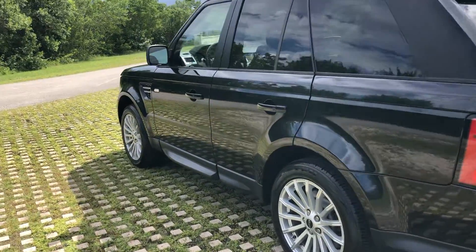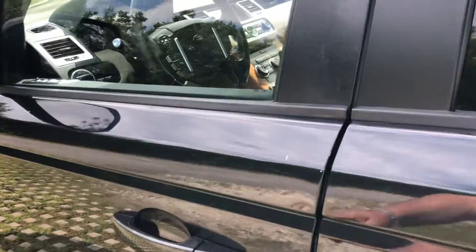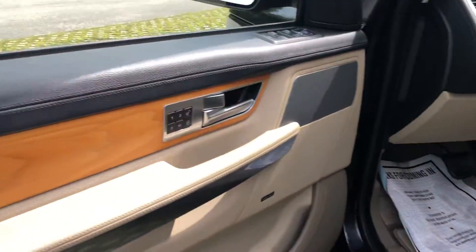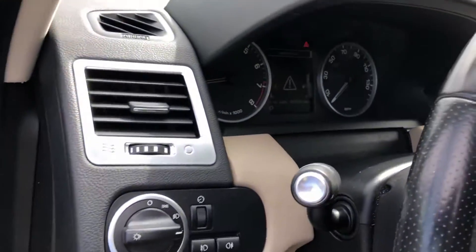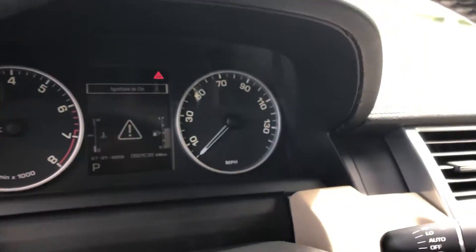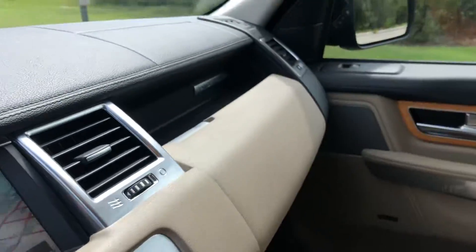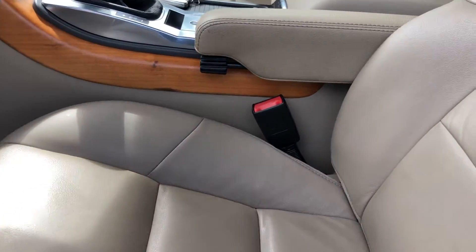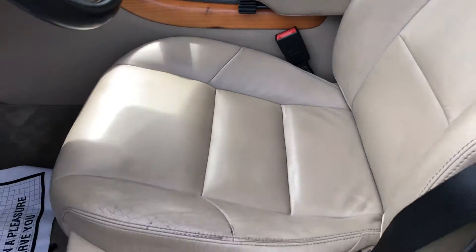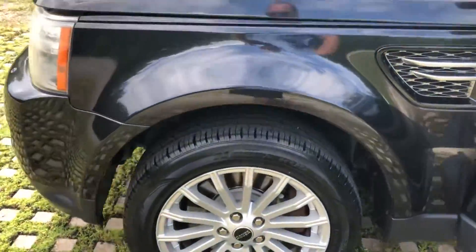This is a four-wheel drive model. It has a beautiful interior — leather and wood. Navigation system, backup camera, sunroof. Super clean. Tires are in good shape.